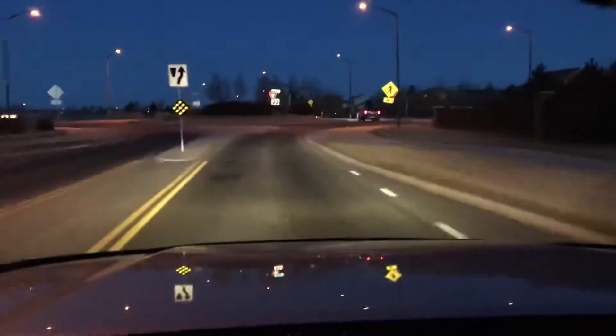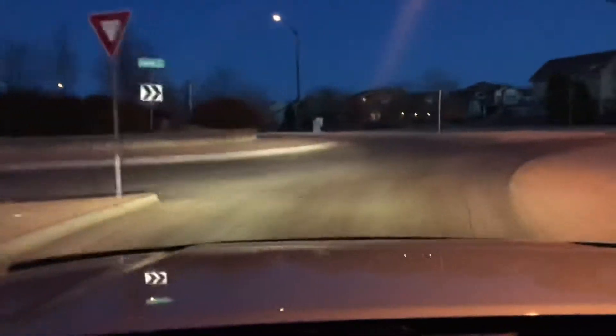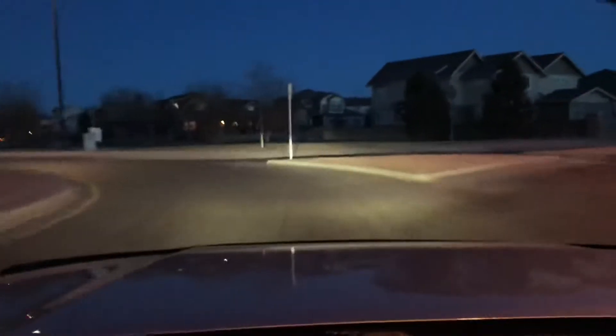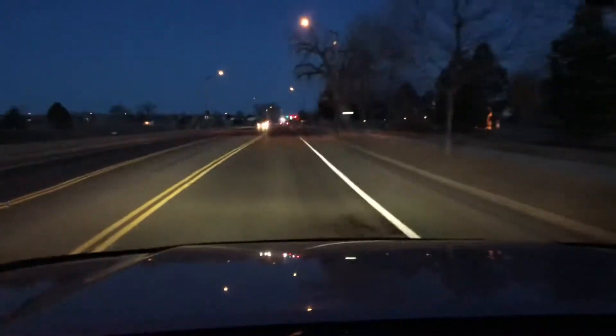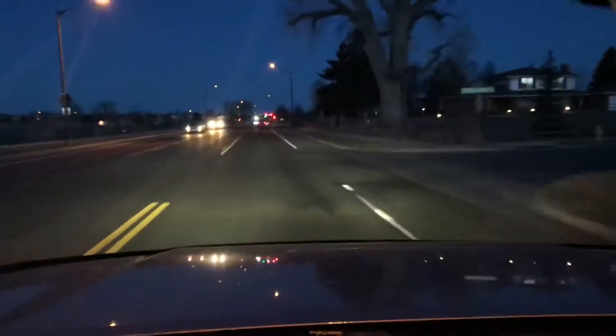It's nothing against the Xenon Depot bulbs. I still have my 5000K hanging around just in case something happens with these. And then my wife's Prius — we are running the 5000K Xenon Depot bulbs as well. As you can see, we're in kind of a residential area. We'll get out in the country-ish a little bit here in a second.